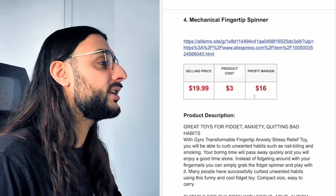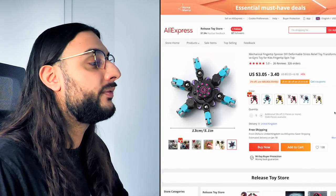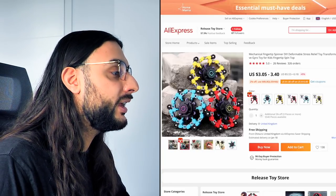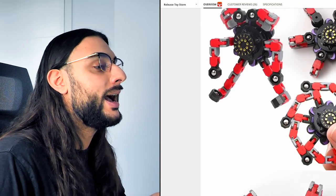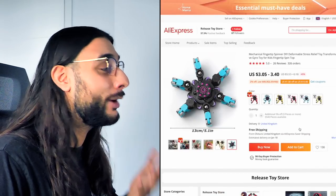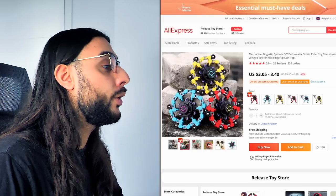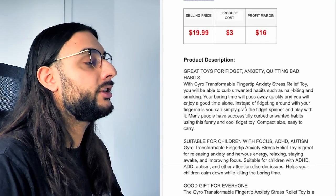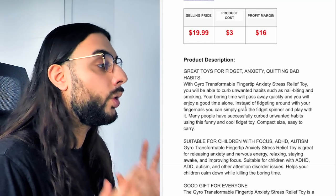The fourth product on today's list is going to be the mechanical fingertip spinner. Looking at the AliExpress link, it's almost got 400 orders and 30 reviews based on five stars, and I can see this going viral in 2022. It's a brand new finger spinner product — something for people that want to fidget, like a fidget spinner but with a brand new magnetic design. I'd recommend selling it for $19.99; it's going to cost $3, giving a profit margin of around $16. Make the most money through quantity breaks and upselling.